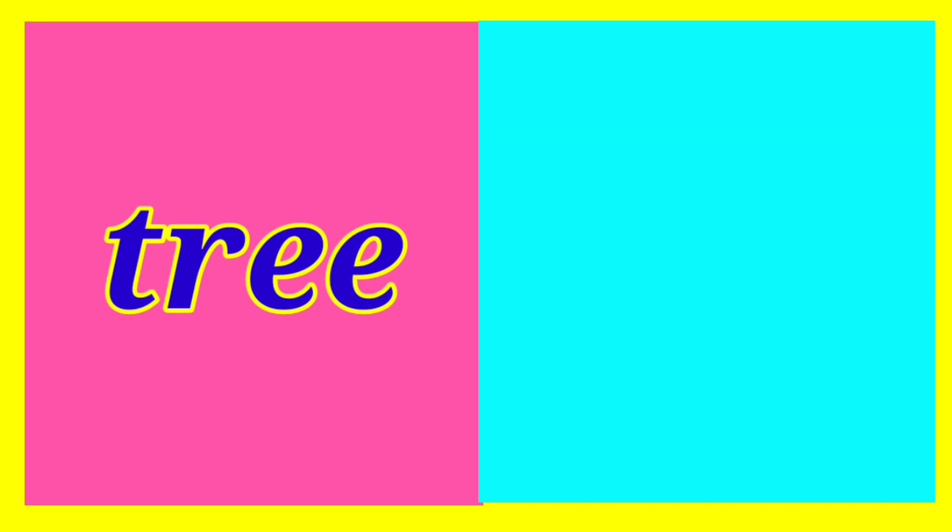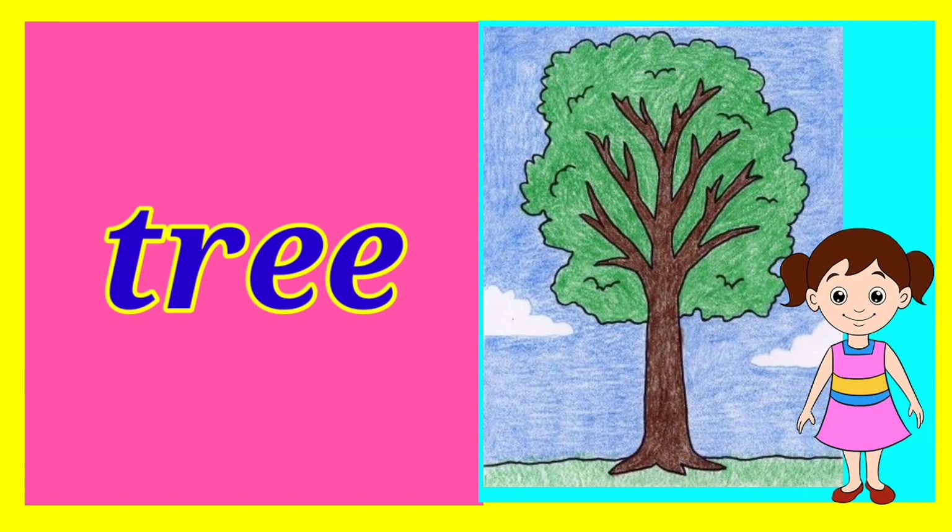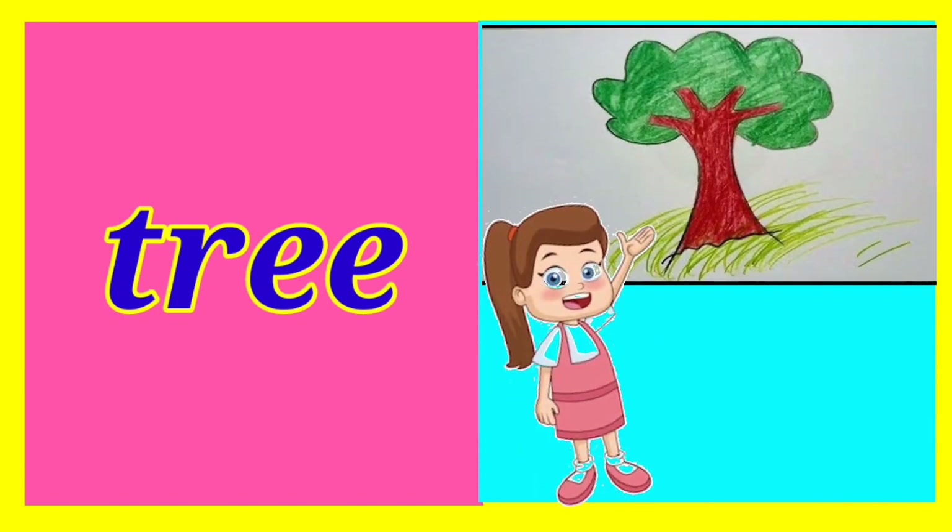The next one is tree. Children, do you know? Trees give us so many things like fruits, wood, shade and oxygen. Now show me who has drawn the picture. Two students show their drawings.